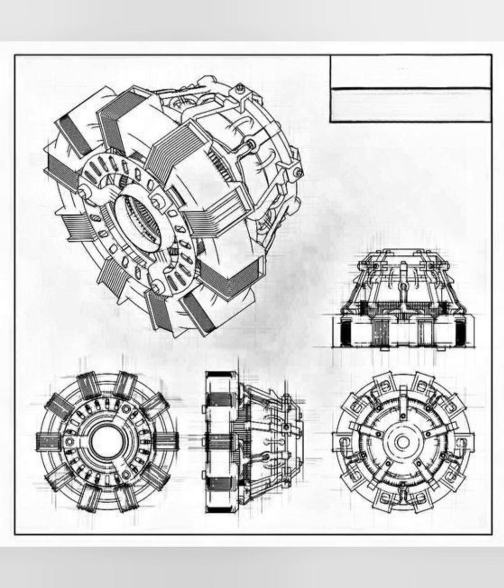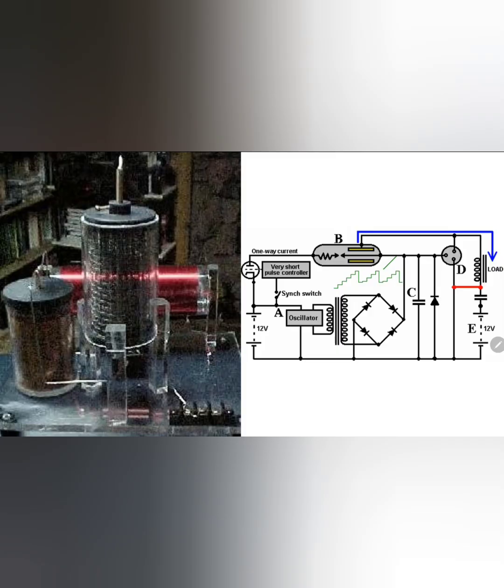Scientific paper: Radiant Energy Collection and Electromagnetic Pulses in a Modified Arc Reactor Design. Abstract.